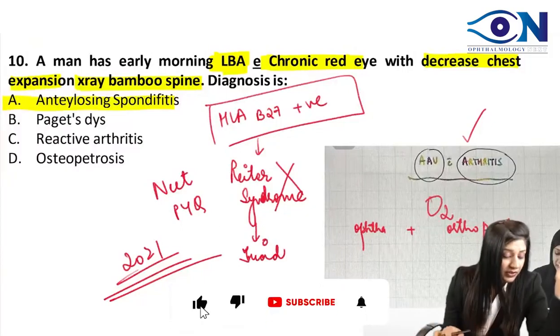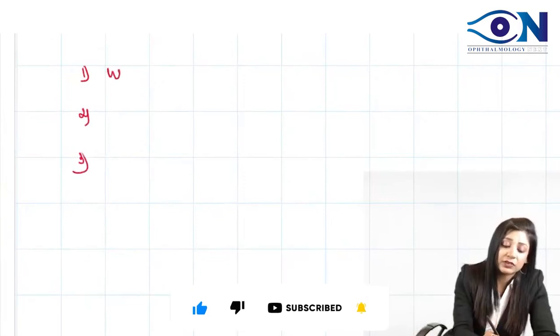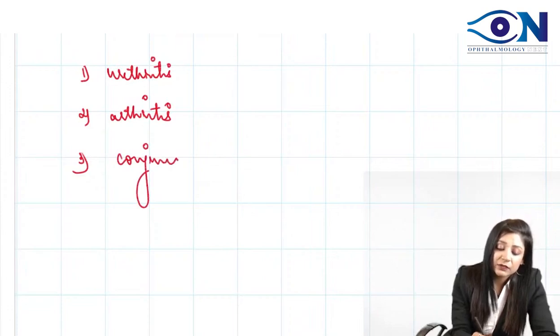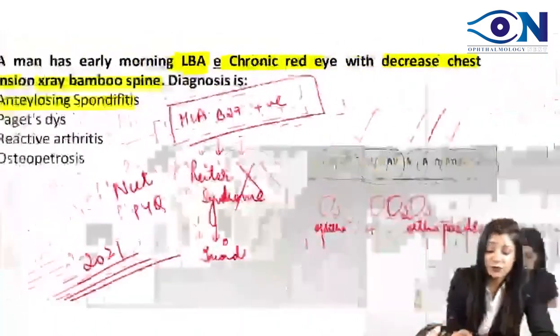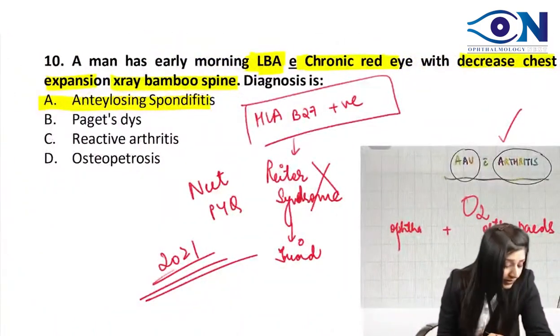What is the triad of Reiter's syndrome? We must have urethritis, and then we have arthritis. The third important component is conjunctivitis — not uveitis, it is conjunctivitis. Therefore, it is not Reiter's syndrome, and this is clearly a case of ankylosing spondylitis.